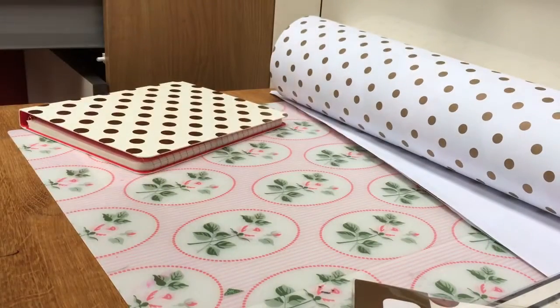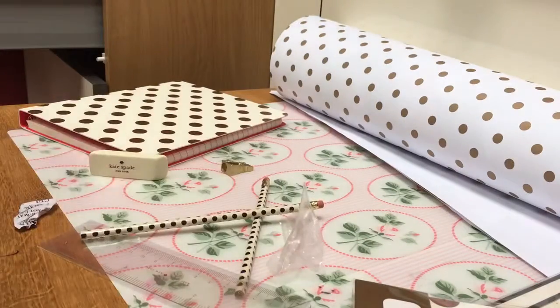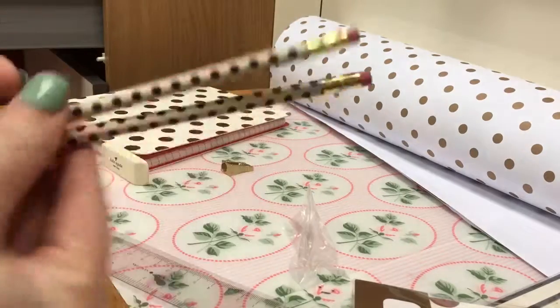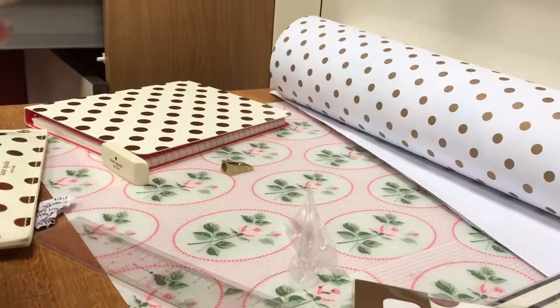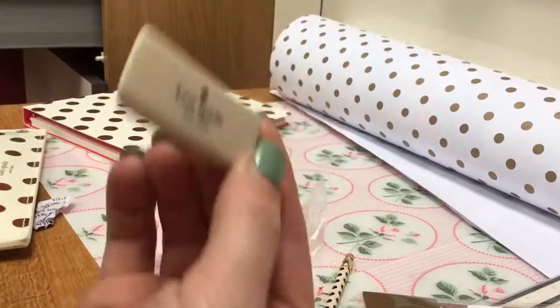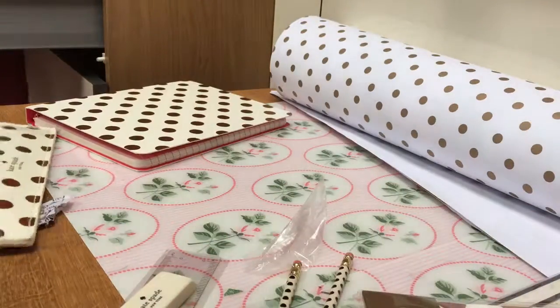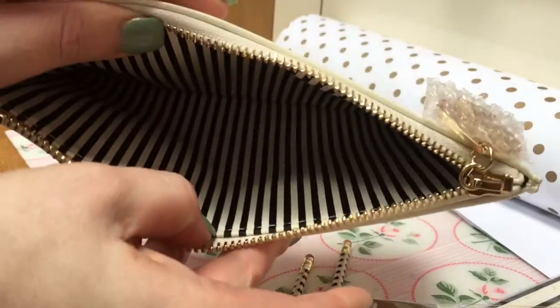A Kate Spade pencil case. Inside there are two dotty pencils — they're really thin — a flexible ruler, a rubber, and a pencil sharpener. And that is the pencil case liner.